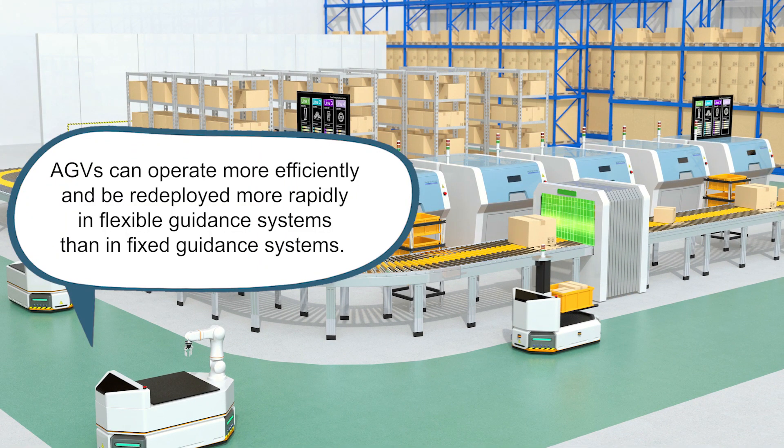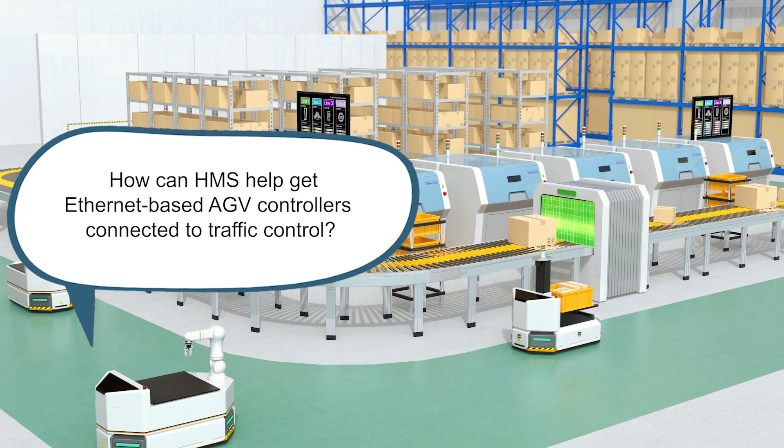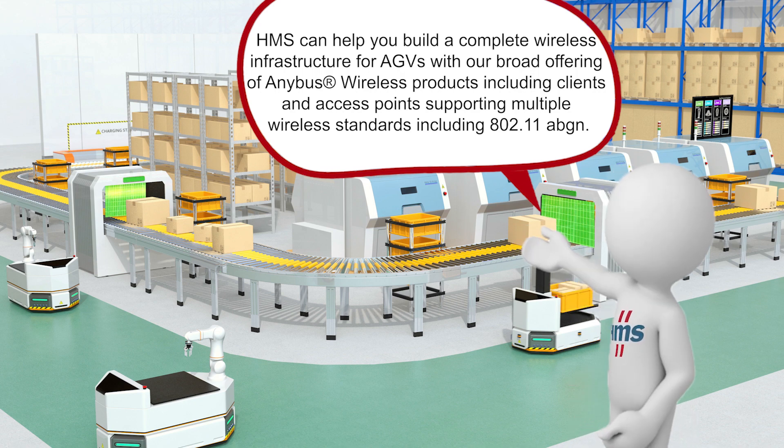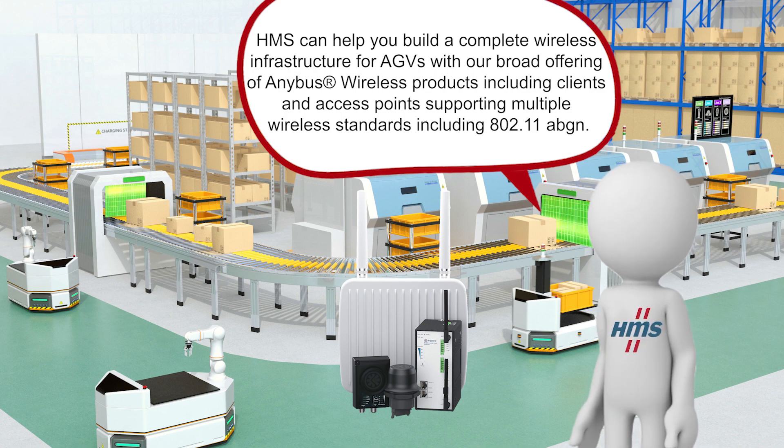AGVs can operate more efficiently and be redeployed more rapidly in flexible guidance systems than in fixed guidance systems. To take advantage of this, the need exists to be able to interface wirelessly with the traffic control system, which is responsible for deployment throughout the facility. How can HMS help get Ethernet-based AGV controllers connected to traffic control? HMS can help you build a complete wireless infrastructure for AGVs with our broad offering of Anybus wireless products, including clients and access points supporting multiple wireless standards including 802.11a, b, g, and n.